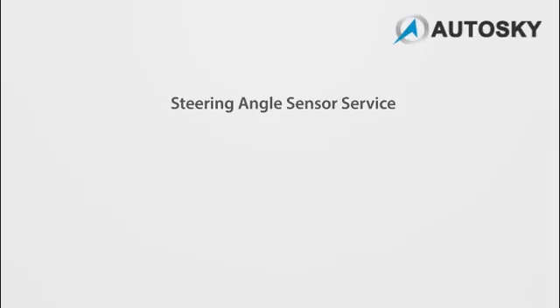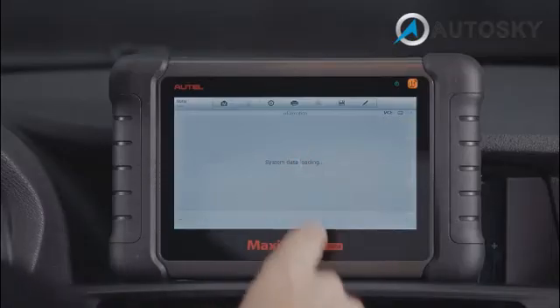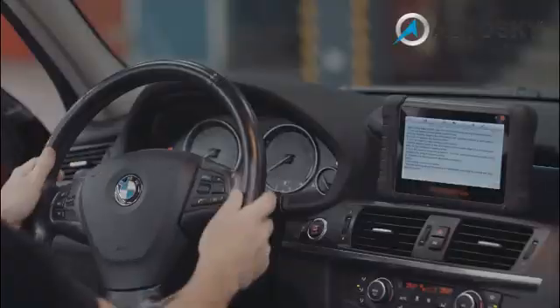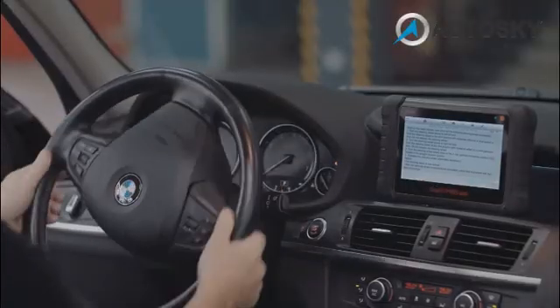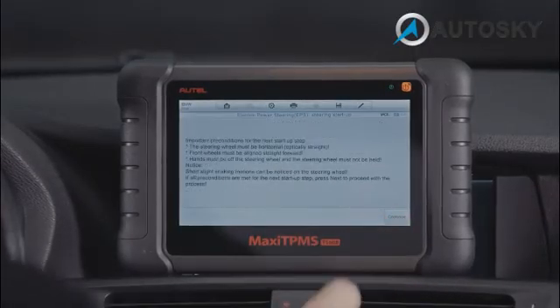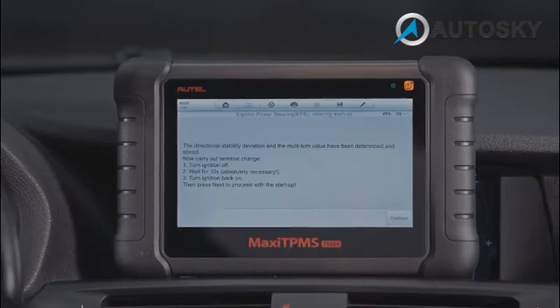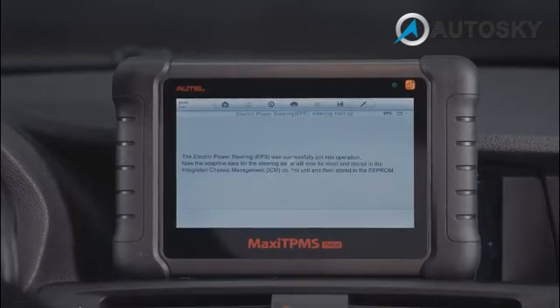The following functions can be performed through SAS service. Steering Angle Sensor Calibration permanently stores the current steering wheel position as the straight ahead position in the steering angle sensor EEPROM. Therefore, the front wheels and the steering wheel must be set exactly to the straight ahead position before calibration.